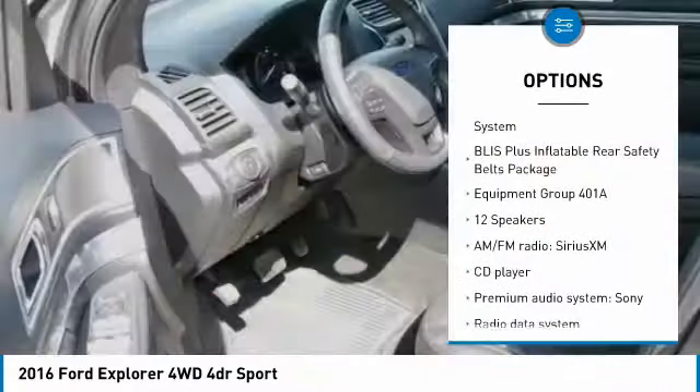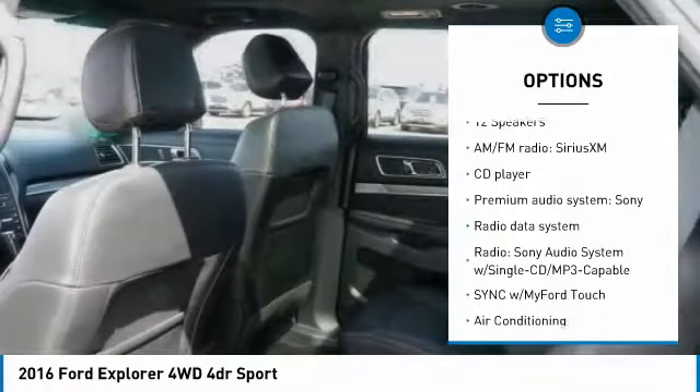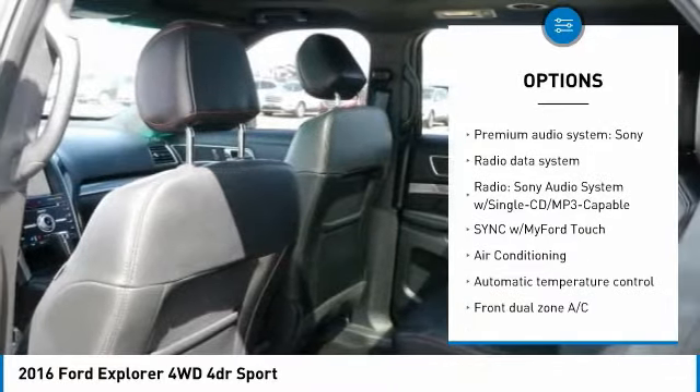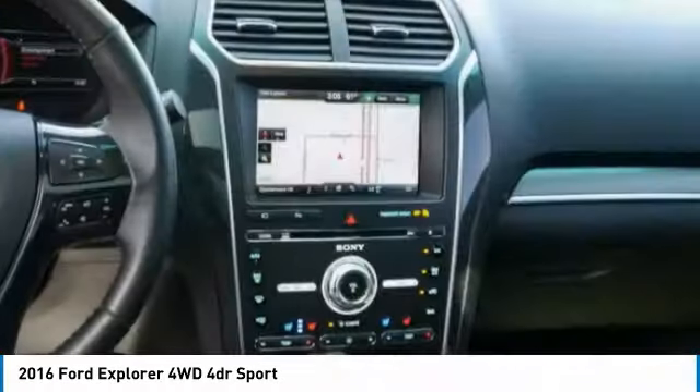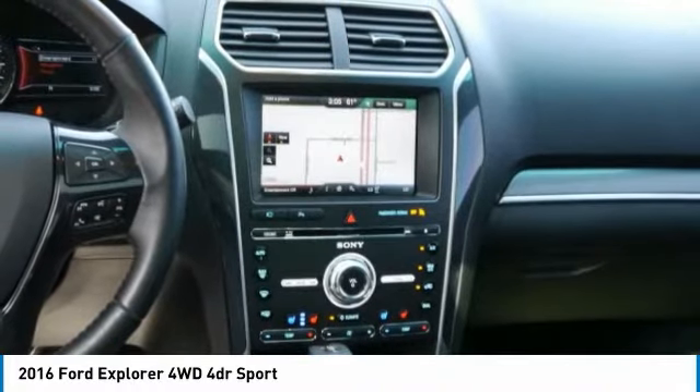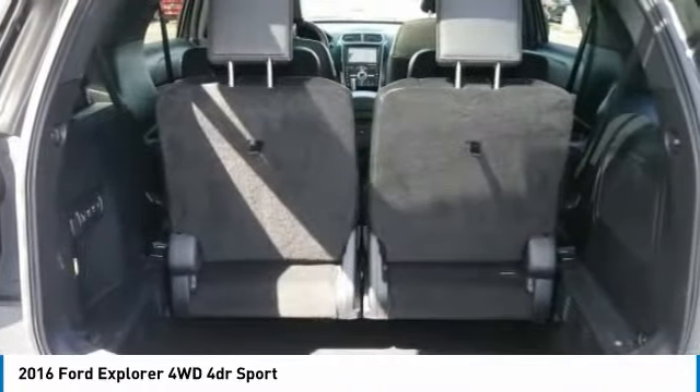Power lift gate, traction control, air conditioning, dual airbags, power steering, four-wheel disc brakes, universal garage door opener, voice activated navigation system, rear window defroster, electronic stability control.